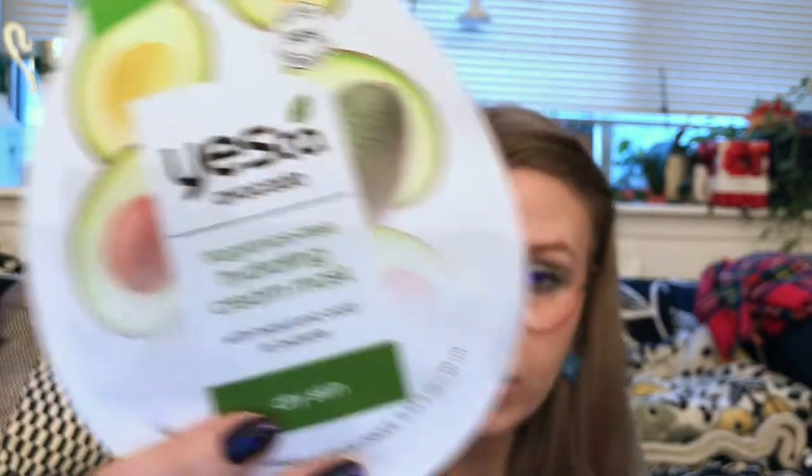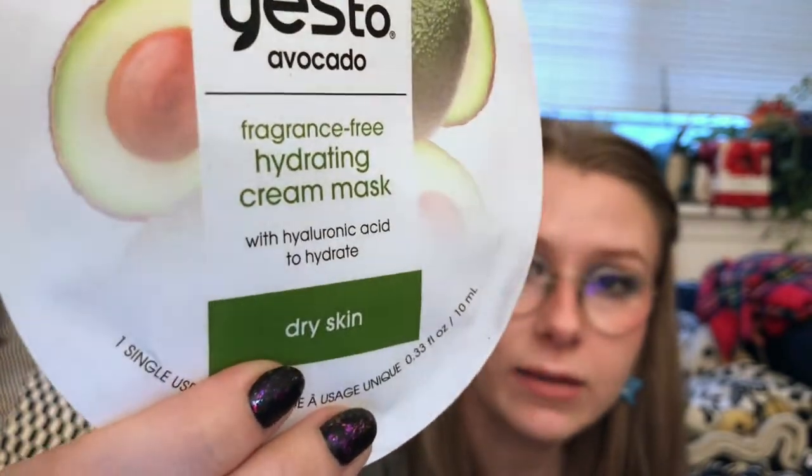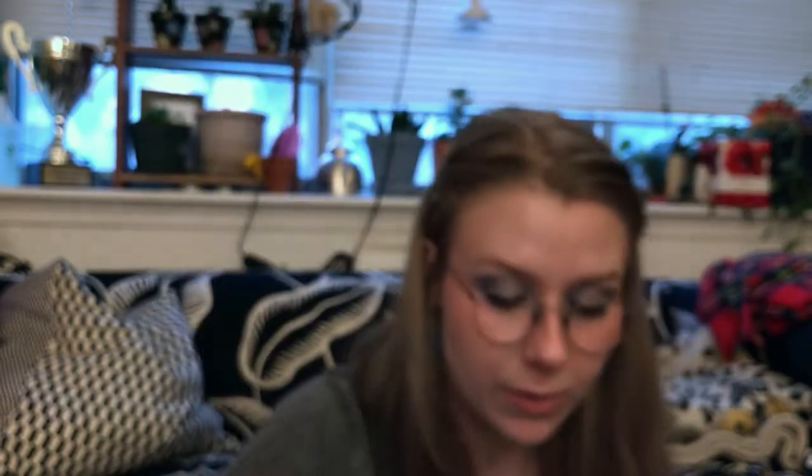Next up, we have a Yes to Avocado Fragrance-Free Clean Mask for Dry Skin — with hyaluronic acid to hydrate. Take five minutes with this mask and feel the power of avocado and shea butter. Why do they keep giving me avocado? I'll probably try to pass this on because avocado makes me feel weird — not an allergic reaction, it just makes me feel weird. Maybe it's because it's so fatty. At this point I have four avocado masks.